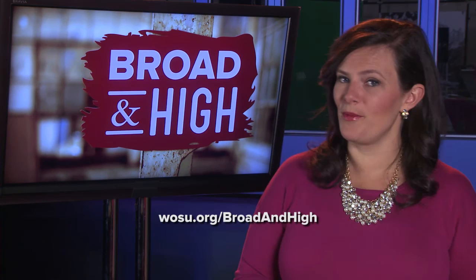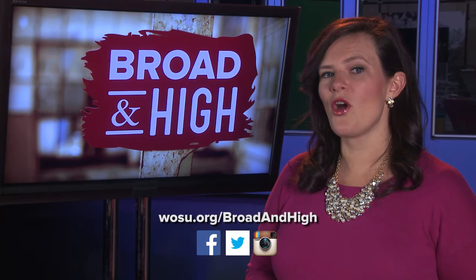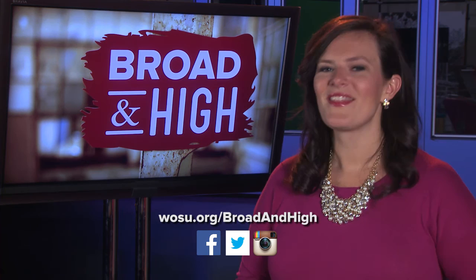That's our show. To see all of today's stories, visit WOSU.org. You can also find them on our free WOSU Public Media mobile app. And be sure to follow us on Facebook, Twitter, and Instagram. We're wrapping up today's show with more sounds from Mazablaska — this track is from their 2011 album Storyteller. Thanks for watching. We'll see you back here next week on Broad and High.